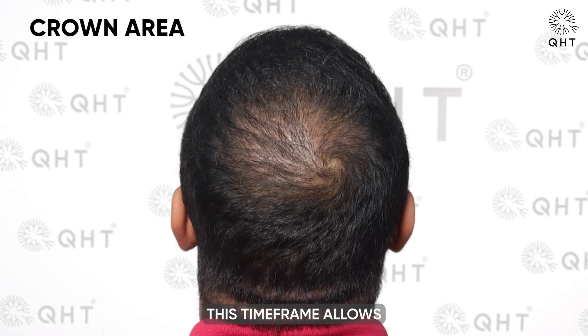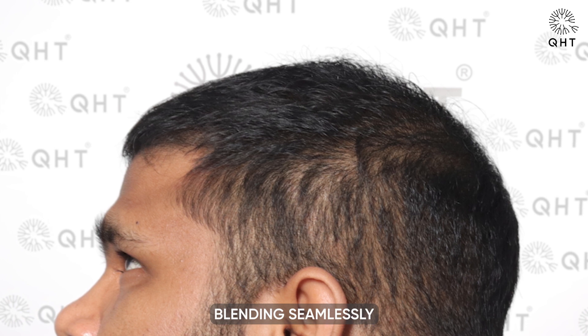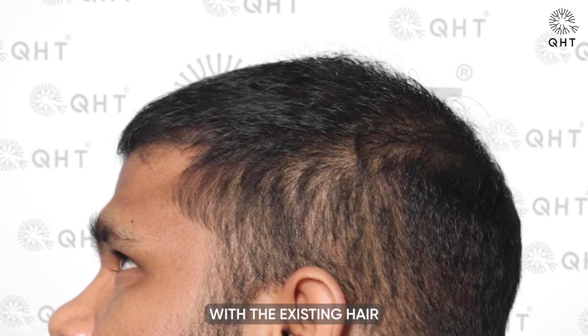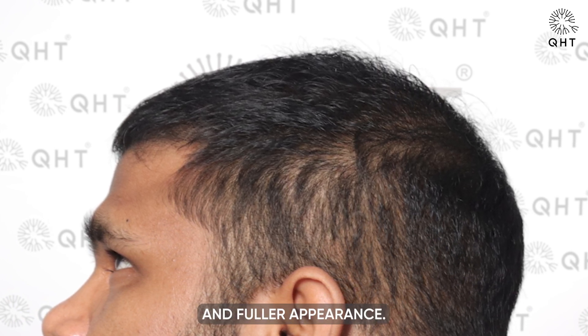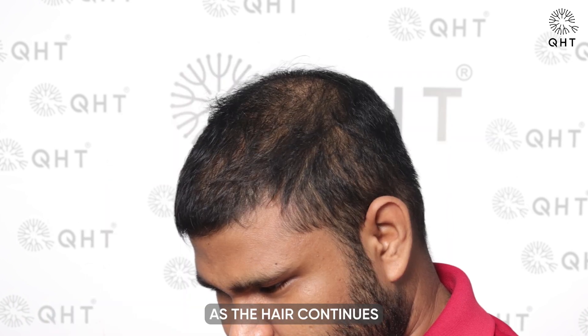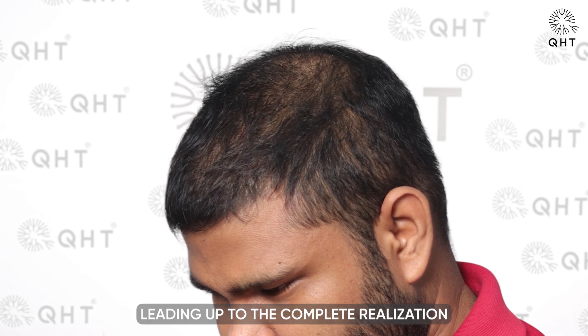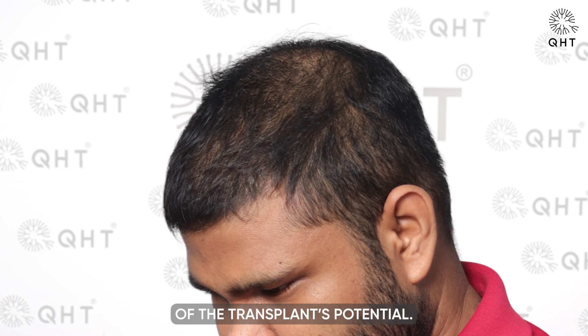This time frame allows the newly transplanted hair to fully mature and thicken, blending seamlessly with the existing hair to create a natural and fuller appearance. Patience during this period is key as the hair continues to improve in both density and texture, leading up to the complete realization of the transplant's potential.